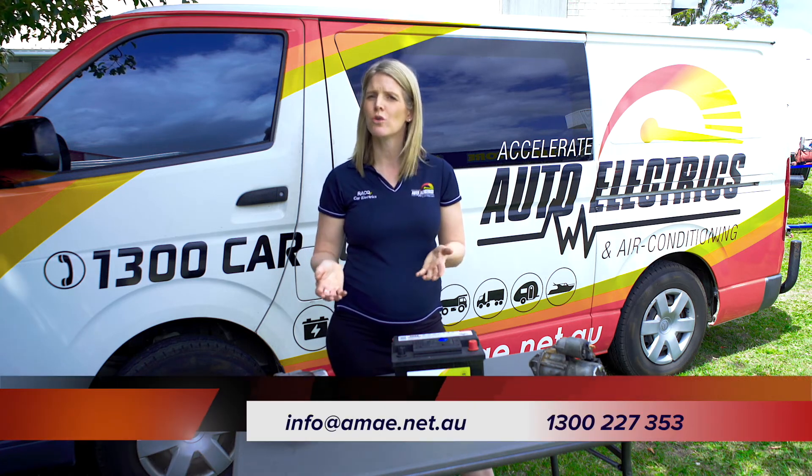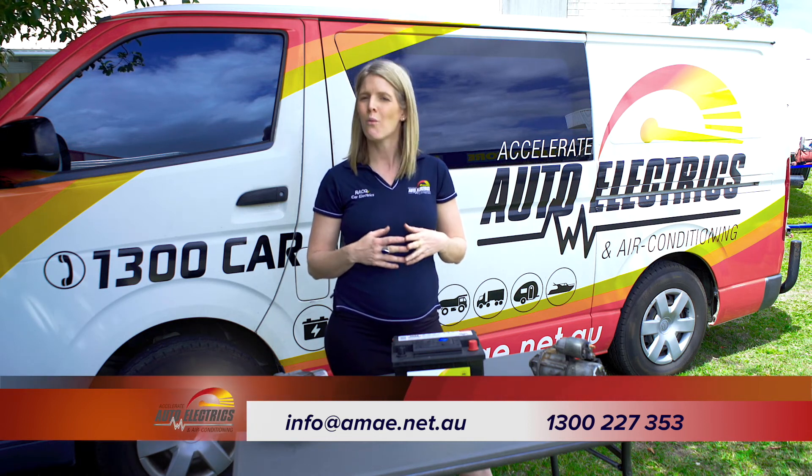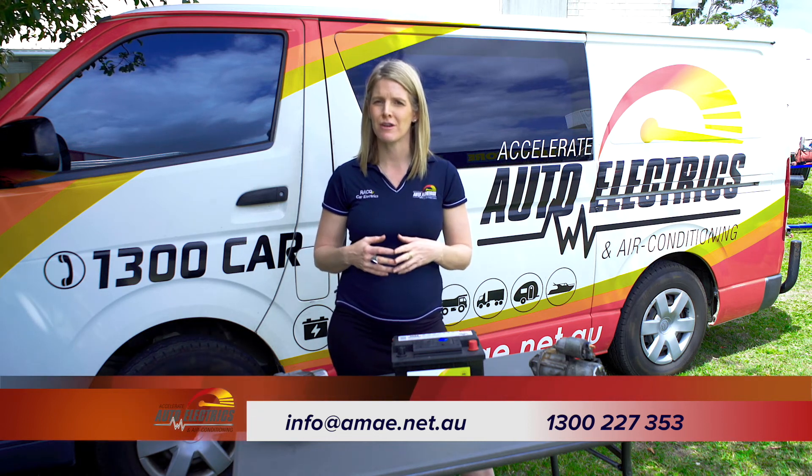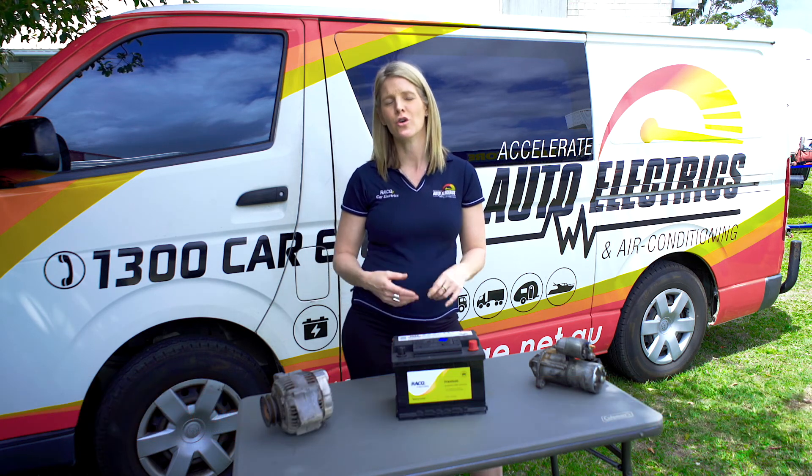If you have any questions or you want to find out why your car won't start, give us a call on 1300 227 353, email us at info@amae.net.au, or comment below.